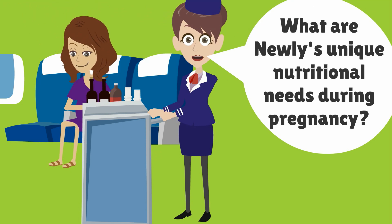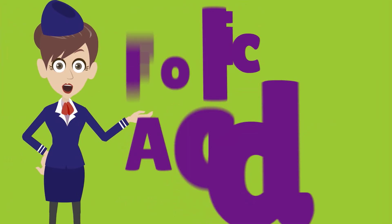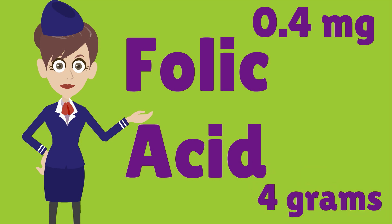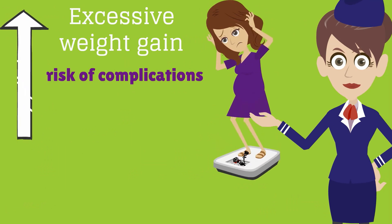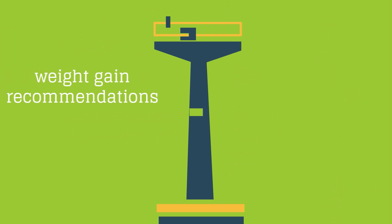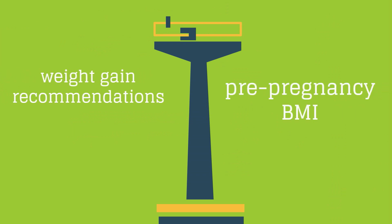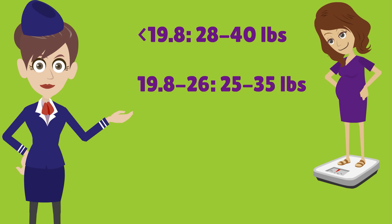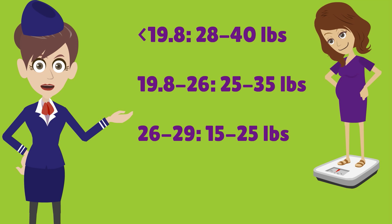For Nuuly's unique nutritional needs during pregnancy: for folic acid, she should take at least 0.4 milligrams daily starting around the time of conception, which significantly reduces the risk of neural tube defects. If she has had a pregnancy affected by a neural tube defect, she should take 4 milligrams of folic acid daily. Excessive weight gain leads to increased risk of complications such as fetal macrosomia and significantly increases the risk of postpartum obesity. Weight gain recommendations are based on pre-pregnancy BMI: less than 19.8 — gain 28 to 40 pounds; 19.8 to 26 — gain 25 to 35 pounds; 26 to 29 — gain 15 to 25 pounds; greater than 29 — gain 11 to 20 pounds.